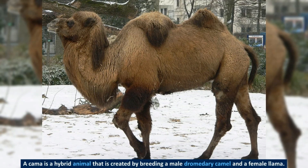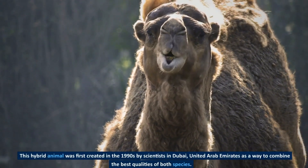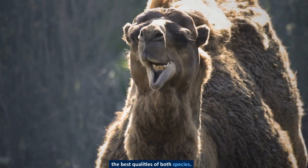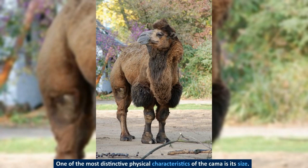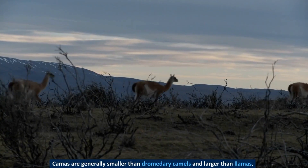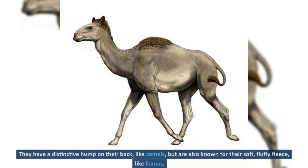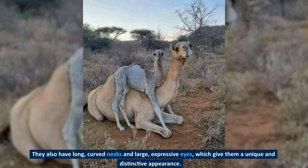A kama is a hybrid animal created by breeding a male dromedary camel and a female llama. This hybrid was first created in the 1990s by scientists in Dubai, United Arab Emirates, as a way to combine the best qualities of both species. The kama is considered to be the world's first successful interspecific hybrid between a camel and a South American mammal. Kamas are generally smaller than dromedary camels and larger than llamas. They have a distinctive hump on their back like camels, but are also known for their soft, fluffy fleece like llamas, along with long, curved necks and large, expressive eyes.